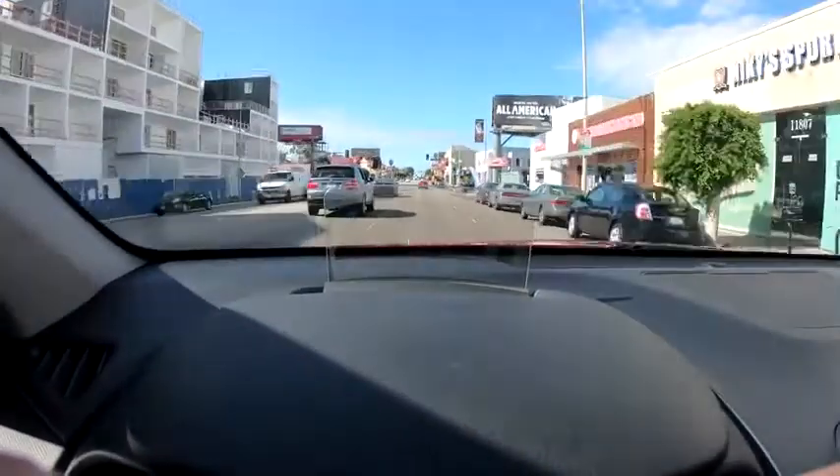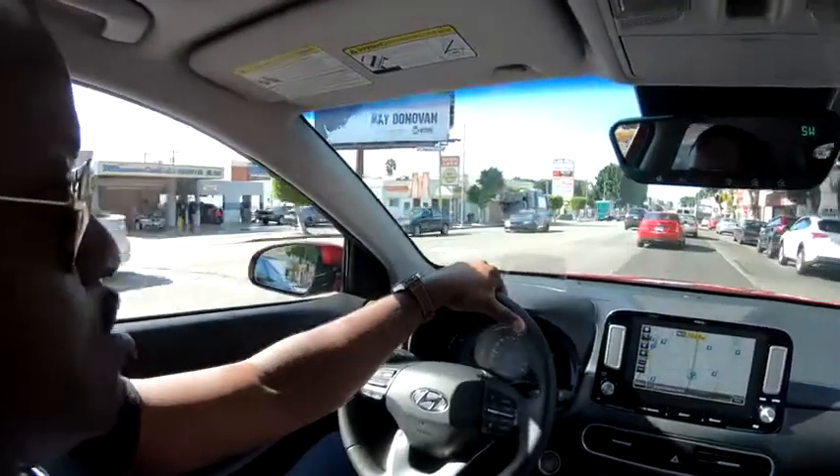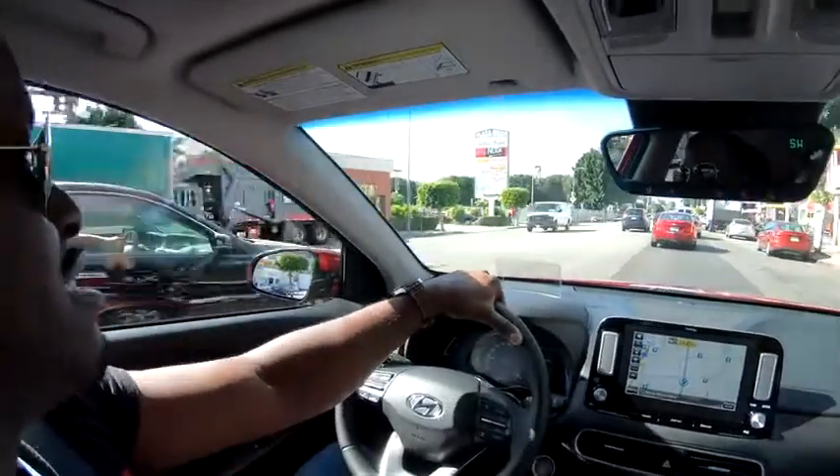There's a pop-up heads-up display that lets you look straight ahead and see your speed, speed limit, and other info while driving comfortably. This car was a fun drive — it handled the road really well, very grippy, so it felt like I could take corners much better and get into tighter spaces and angles.